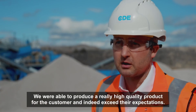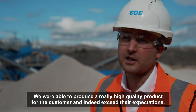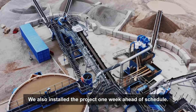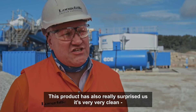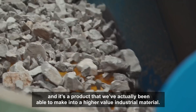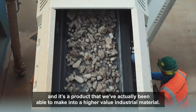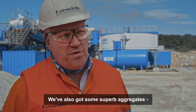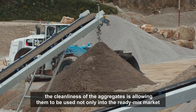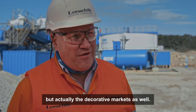We were able to produce a really high quality product for the customer and indeed exceed their expectations. We also installed the project one week ahead of schedule. This product has really surprised us — it's very, very clean and it's a product that we've actually been able to make into a higher value industrial material. We've also got some superb aggregates; the cleanliness of the aggregates is allowing them to be used not only in the ready mix market but actually the decorative markets as well.